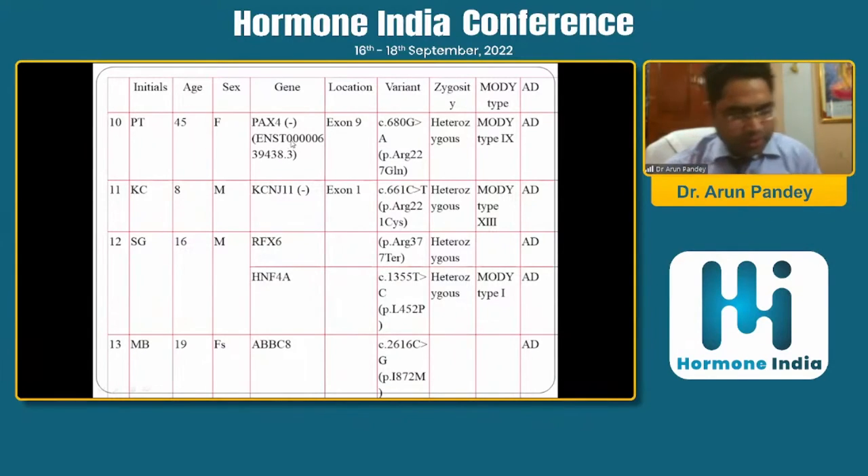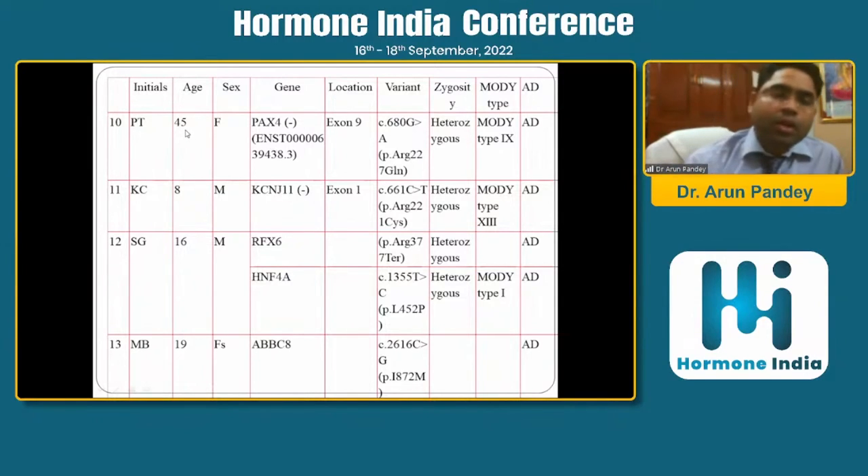If we find non-ketotic type 1 diabetes and antibodies are negative, one should go for genetic testing — they might have monogenic diabetes. One such case was a patient diagnosed with diabetes at 18 years of age; she gave history of not gaining weight, never had ketosis, and came out positive. At age 45 she presented to us, antibodies were negative, and gene testing came out positive for a PAX4 mutation.